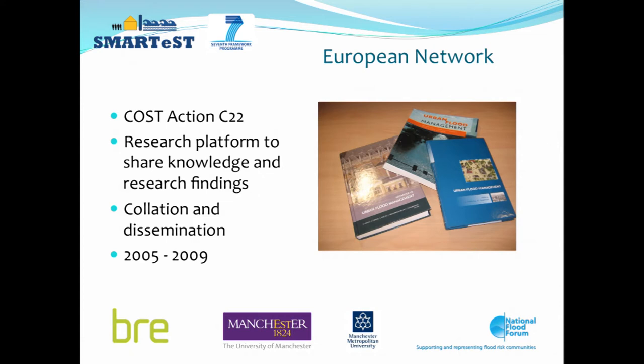The SMARTEST project is really the latest in a number of projects and initiatives we've been involved with, with the University of Manchester. One of the most significant was the COST Action C22, a research platform for sharing knowledge and research findings with researchers around Europe. It ran for four years, 2005 to 2009, with the UK — in the form of BRE, Manchester University, and Sheffield University — very much to the fore. That action brought a lot of knowledge together through publications, books, and conferences, and was a real springboard for the development of the SMARTEST project.